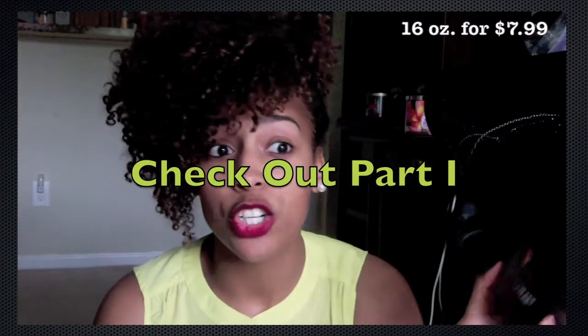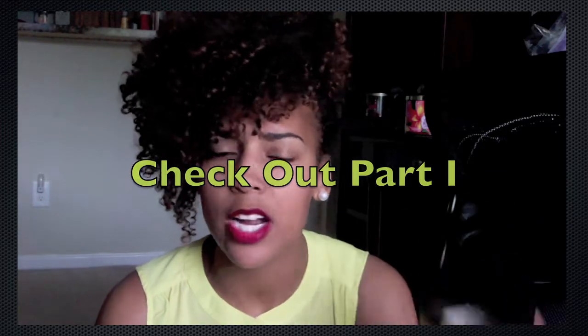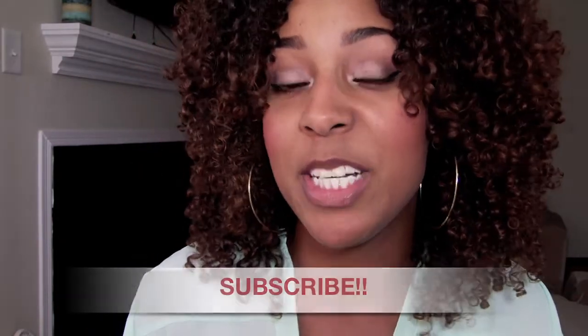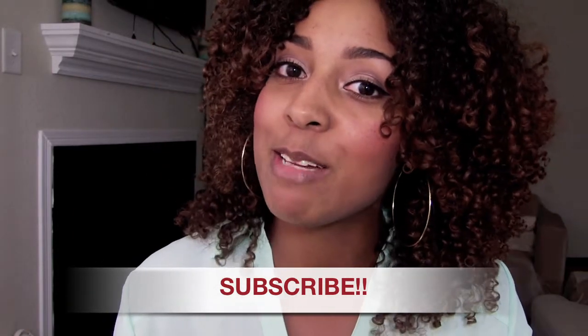If you missed part one where I talked about cleansers, click the link. What's up y'all, it's Brandi and I'm coming back on to do part two of my healthy hair series. Today I'm going to be talking about my favorite deep conditioners and treatments, so if you're interested in learning more about what I use, then please keep watching.